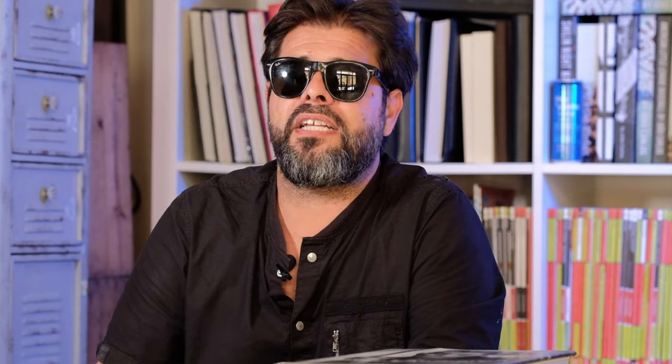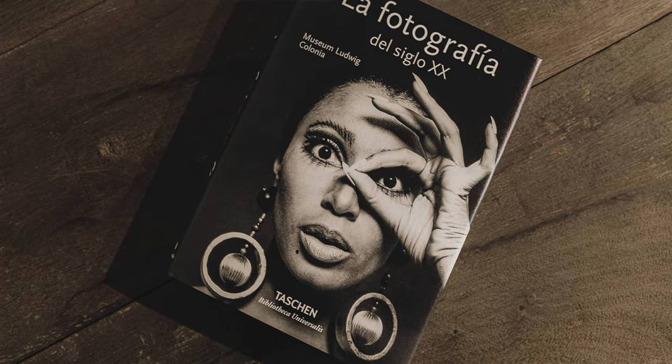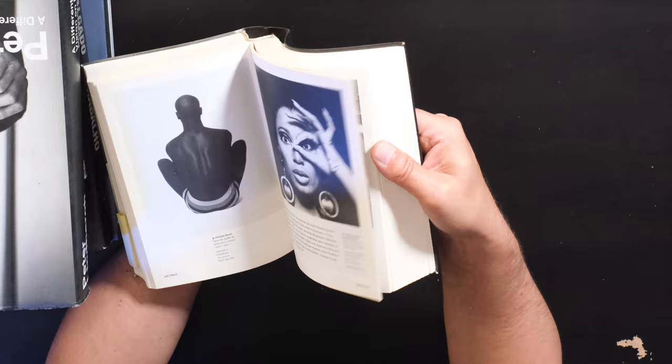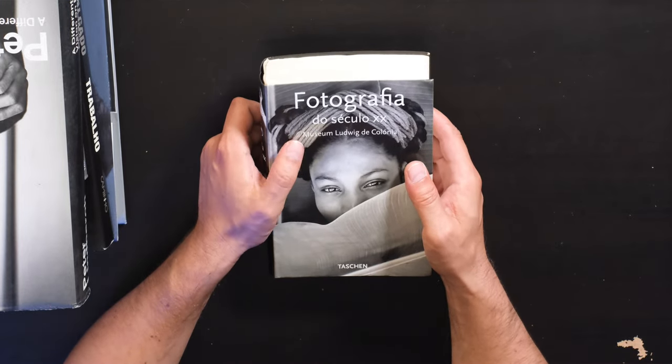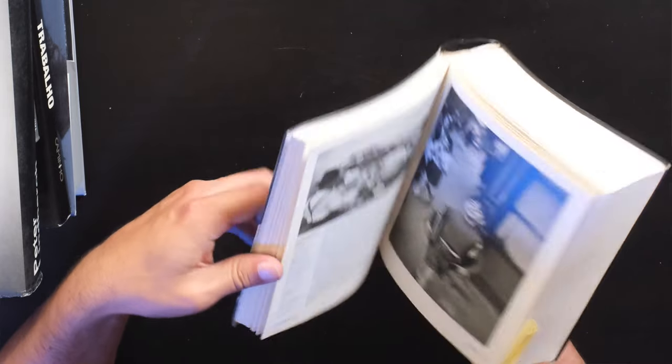I love Taschen — I think they've been able to democratize photography and art for everybody. You can get this massive, beautiful photo book filled with all these pages for really fairly cheap. This is Photography in the 20th Century from the Cologne Ludwig Museum — I have a Portuguese version, but you can get it in English. It gives you year-by-year access to this amazing photography collection in Cologne, Germany — a great idea of all these different masterpieces from the last century. If you want to brush up on photography history, this is a great book.